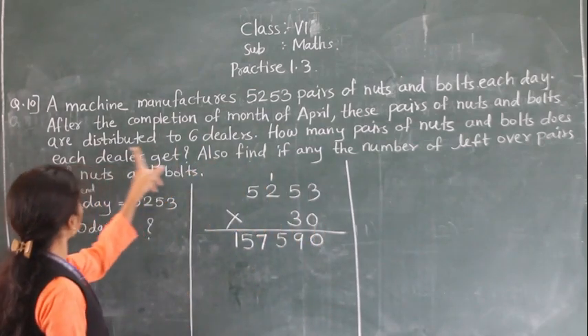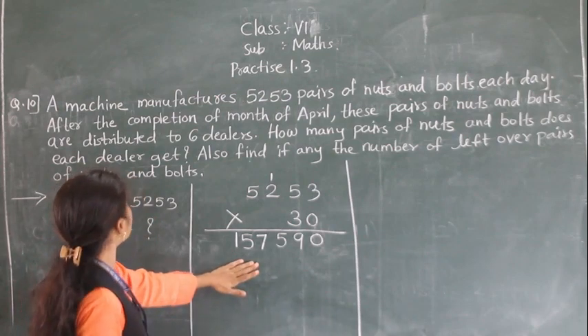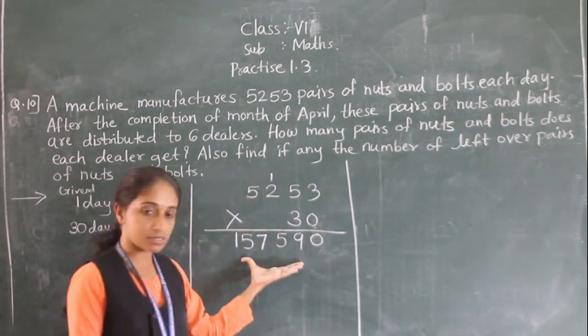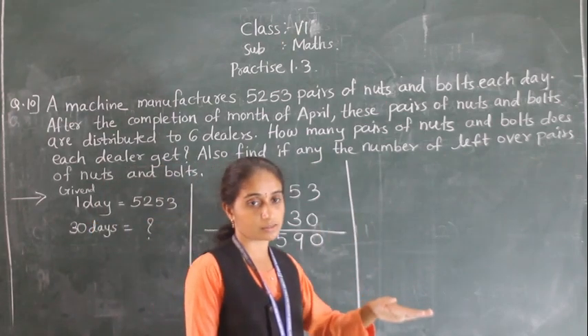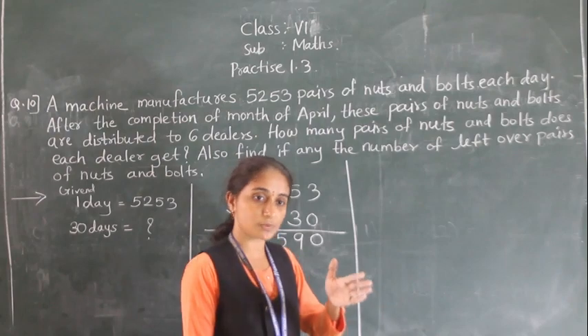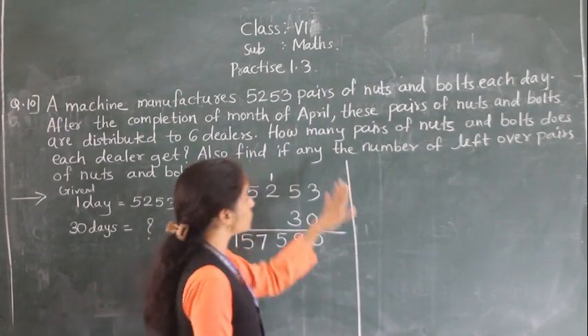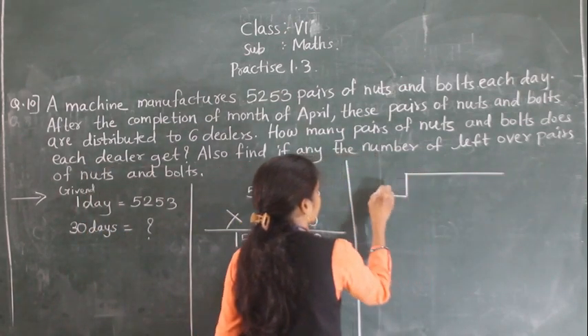Now these 1,57,590 pairs of nuts and bolts are distributed to 6 dealers. Distribution means we do division — we divide equally among the 6 dealers.